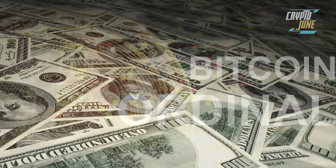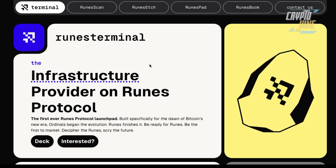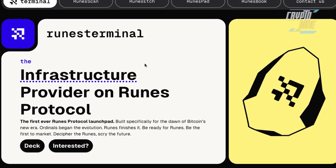Everybody knows how much gains the ordinals gave to people in this space because it was new, people are interested, there's new liquidity coming to this side of the market. And now in today's video I want to talk about a new upcoming thing on the blockchain of Bitcoin — I'm talking about runes.